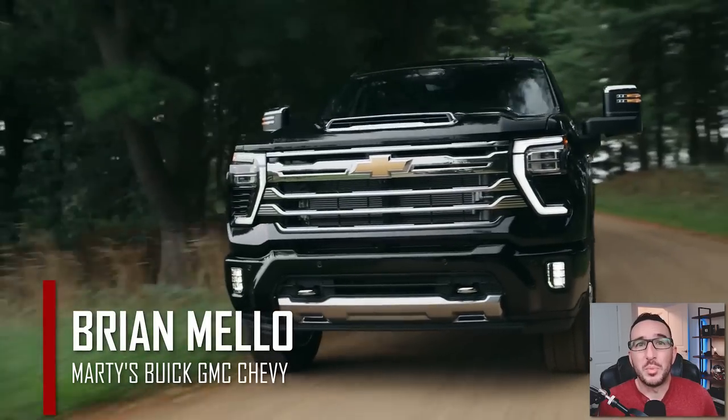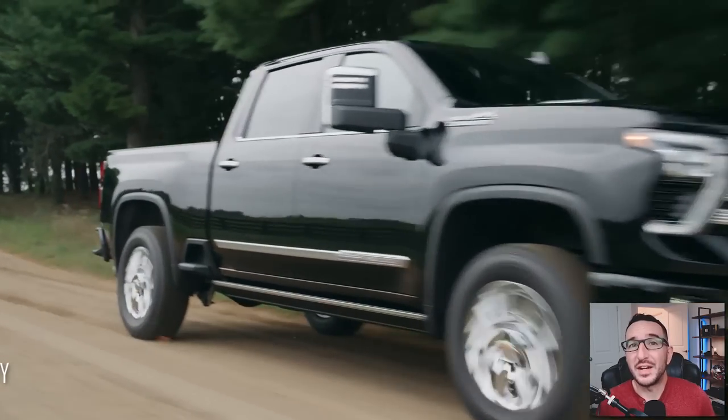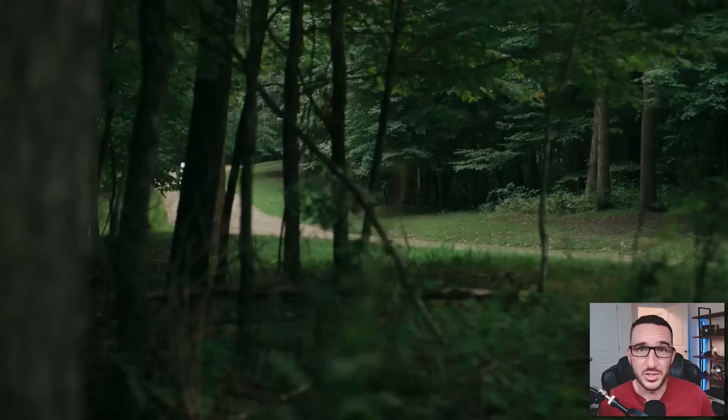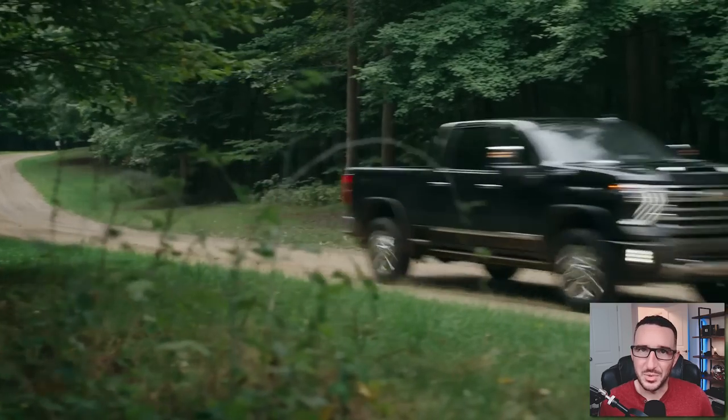Welcome back to the channel. My name is Brian Mello with Marty's Buick GMC and Chevrolet, and the new 2024 Silverado 2500 HD Refresh has finally been revealed. We've got a ton of stuff to go over, so let's get into it.